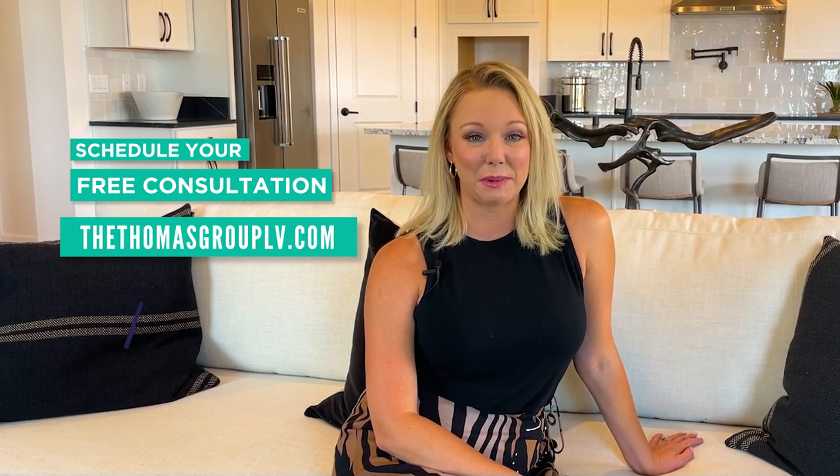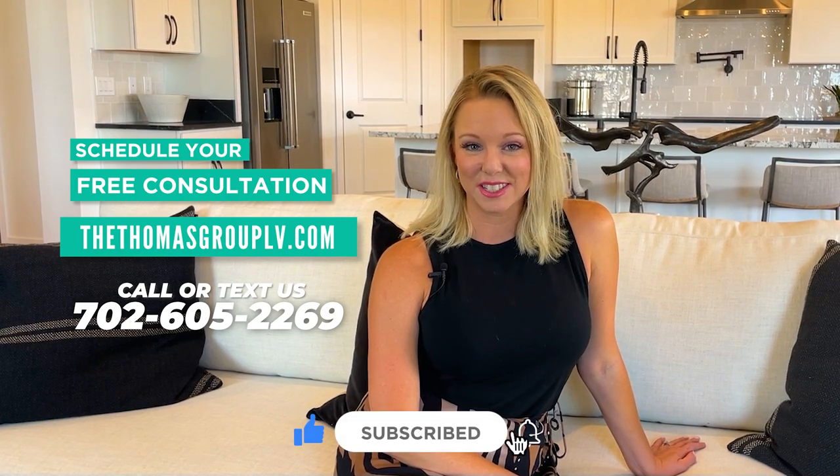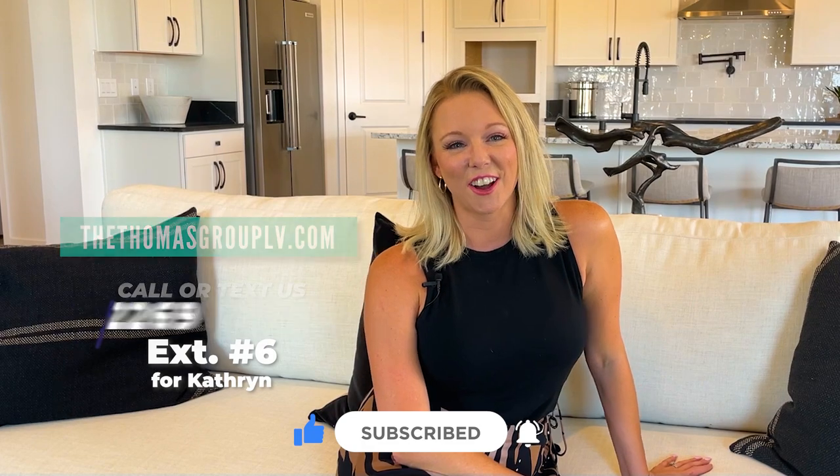Thanks so much for checking out the Park Lane model with me. We are at Talvana by Pulte in Sky Hills. If you have any questions about Sky Hills, want to compare it to another neighborhood, or have more questions about this model, please reach out at our number below. My name is Katherine, I'm extension six, or thethomasgrouplv.com. I can't wait to see you in the next video — thanks so much.